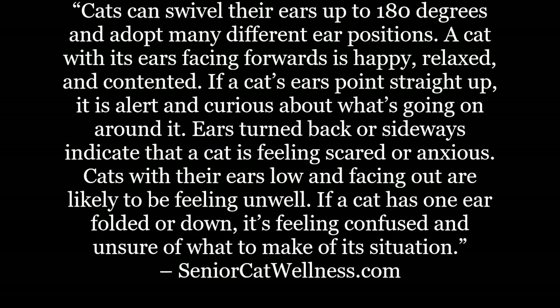Cats can swivel their ears up to 180 degrees and adopt many different ear positions. A cat with its ears facing forward is happy, relaxed, and contented. If a cat's ears point straight up, it is alert and curious about what's going on around it. Ears turned back or sideways indicate that a cat is feeling scared or anxious. Cats with their ears low and facing out are likely feeling unwell. If a cat has one ear folded or down, it's feeling confused and unsure of what to make of its situation.